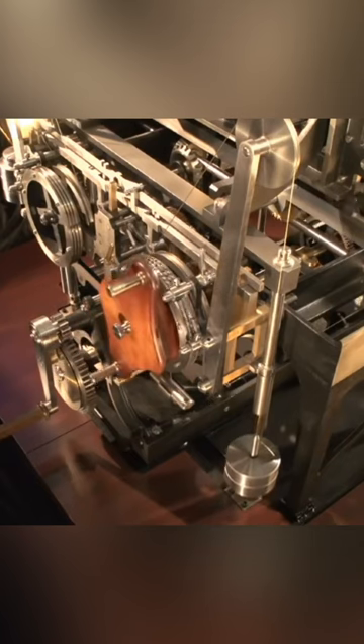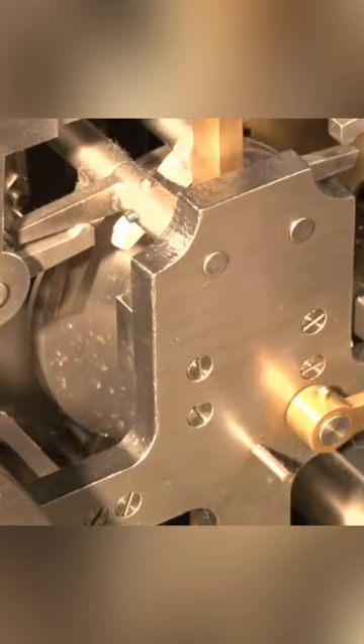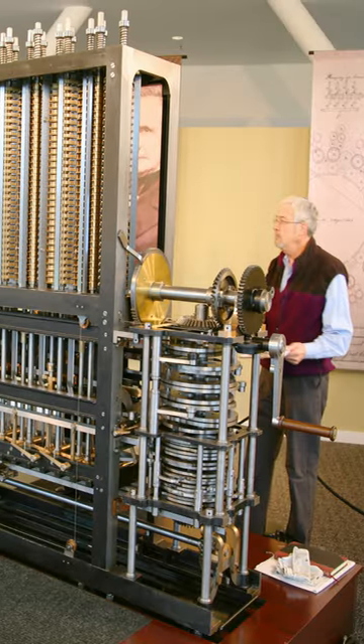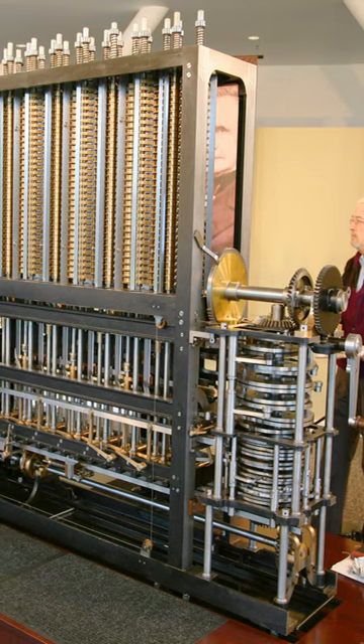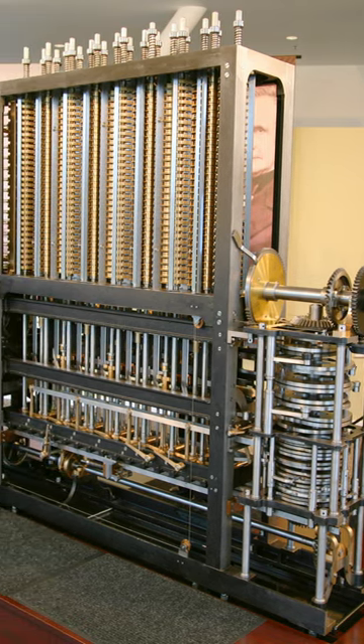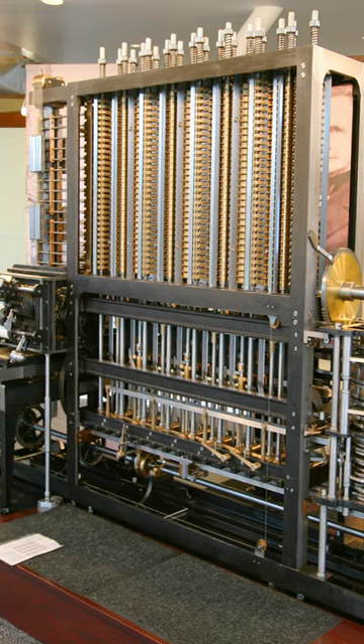The design called for thousands of precisely handmade parts, so only a demo was built by Babbage at the time. 150 years later, the engine was finally completed, consisting of 8,000 parts and weighing over 5 tons — one of the more complex and ingenious machines out there.